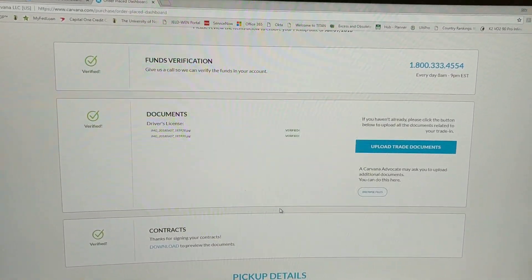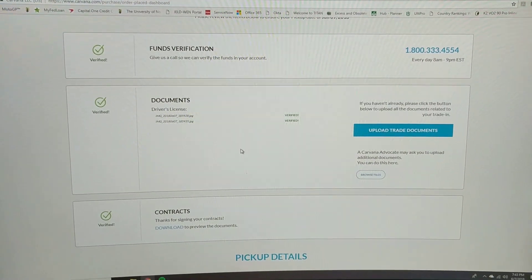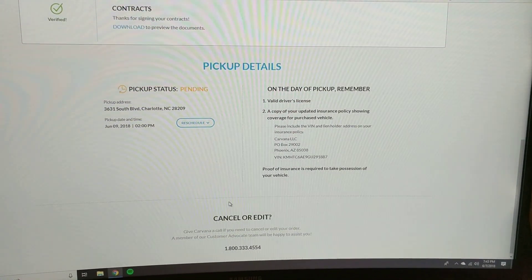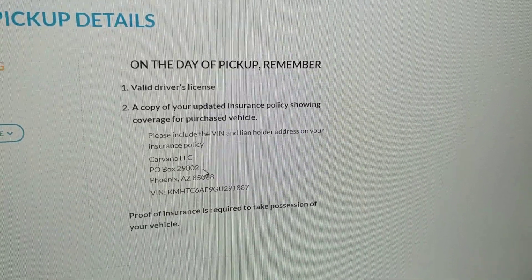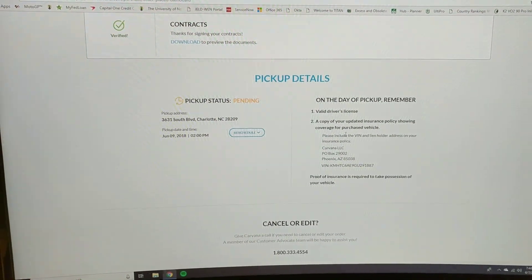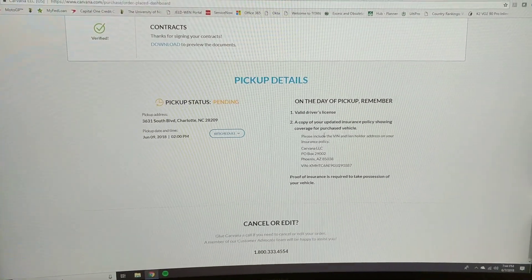The representative who helped me — Monica — was great. She gave me an idea of what to expect when I get there Saturday and confirmed everything is good to go for Saturday at 2 o'clock. I've signed all the contracts off-camera to keep my information private. All I need to do now is make sure my insurance is ready to go — I'll set that up off-camera and have it ready to show at the vending machine location. That's it guys — start to finish, that was the process of buying a car on Carvana. We'll pick this video up on Saturday at the vending location.